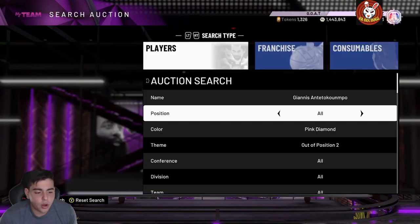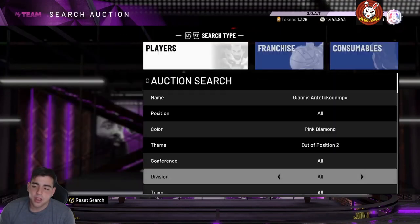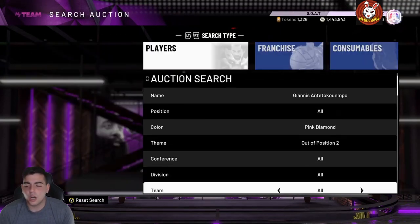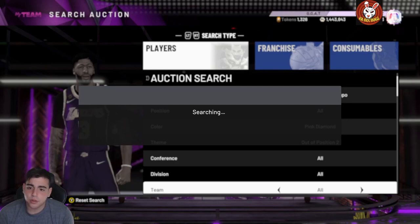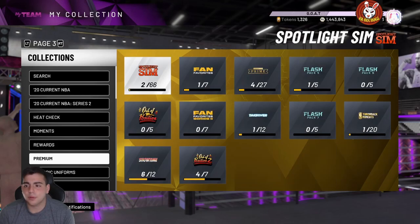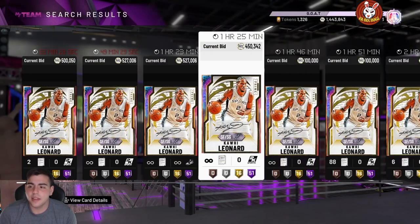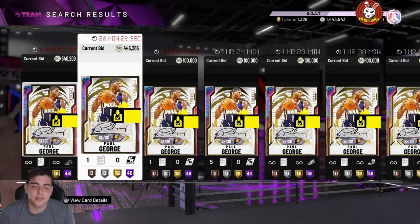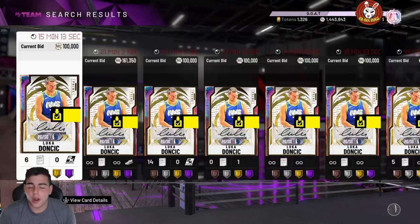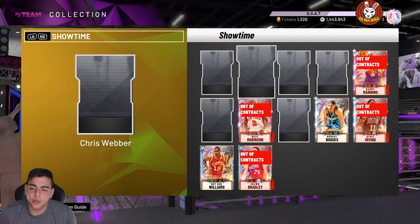Friday might be a good market crash day, so you could pick those up then. If we do see the last prime card Friday, you're gonna see the prime cards rise a lot. These cards are super inflated right now because people think prime is coming out — I agree with them. I see prime coming out, so sell these cards right away when prime does come out.